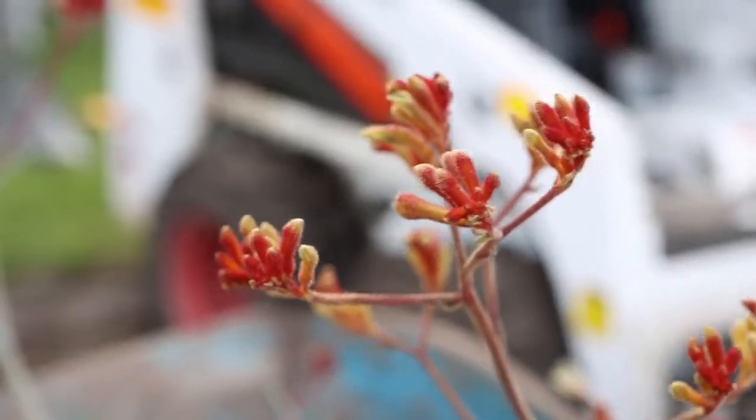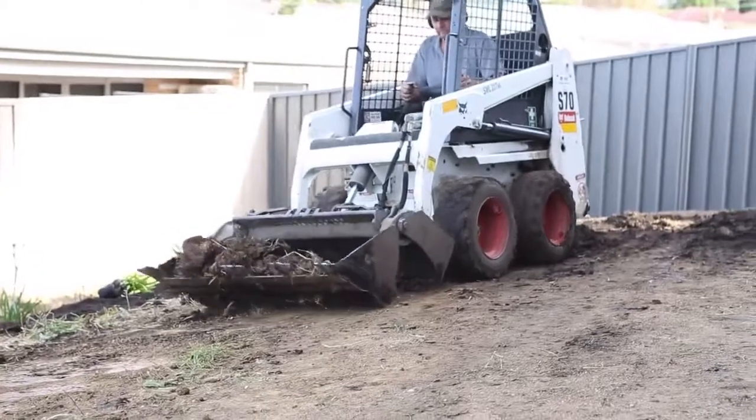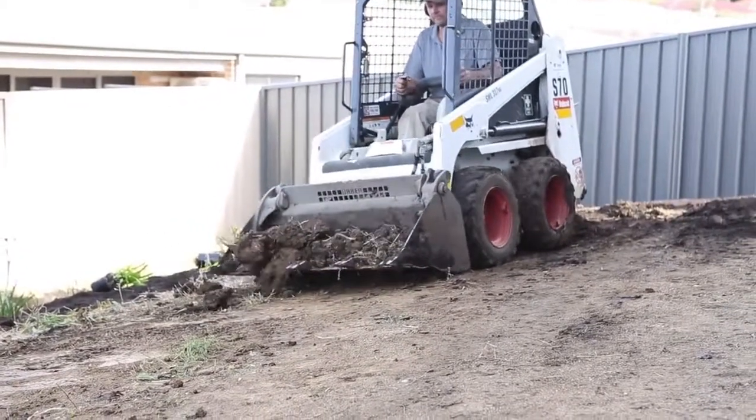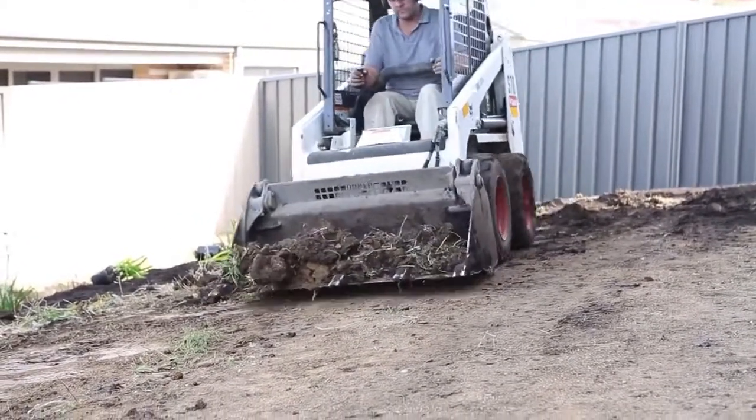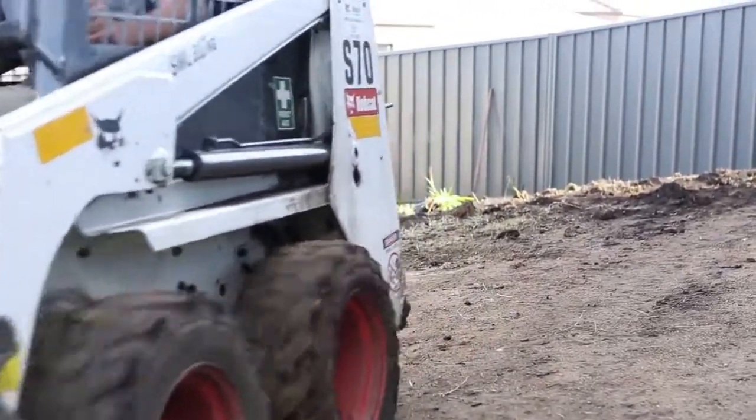Getting the sprinklers set up and going over a watering program with the customers is very satisfying at the end of the day, and it probably still drives us to keep going after all these years.